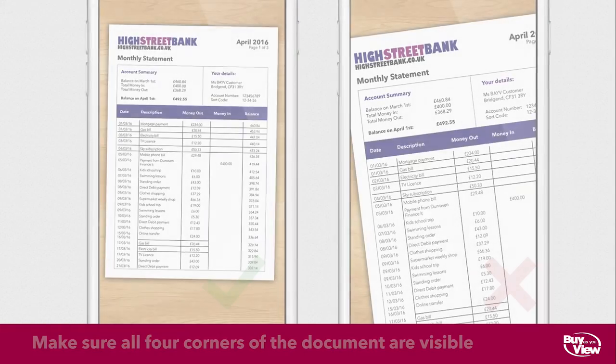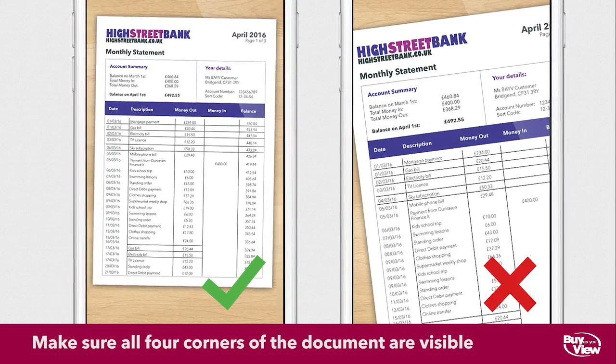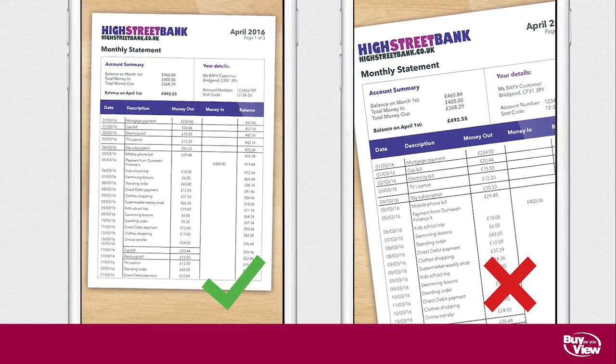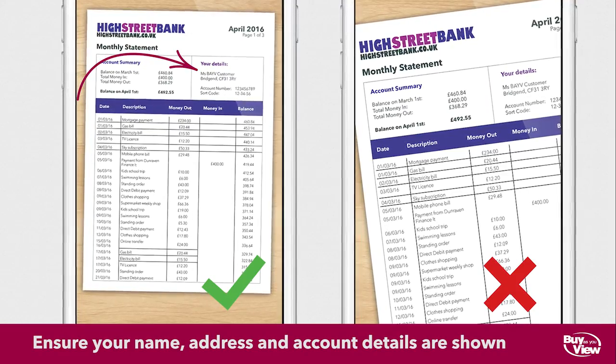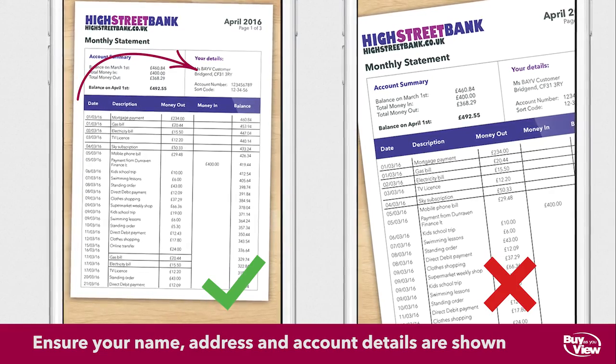All four corners of the document should be visible in the photo. If you're sending us a bank statement or utility bill, make sure your name, address and account details are visible and you're supplying your most recent statement.